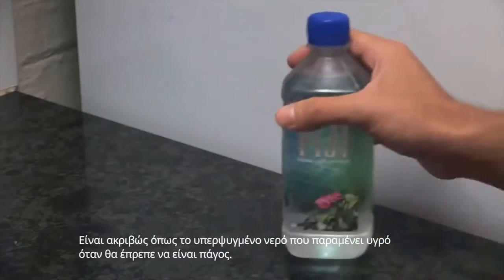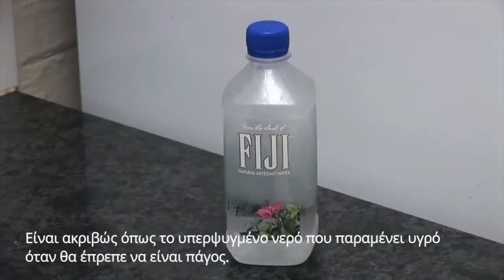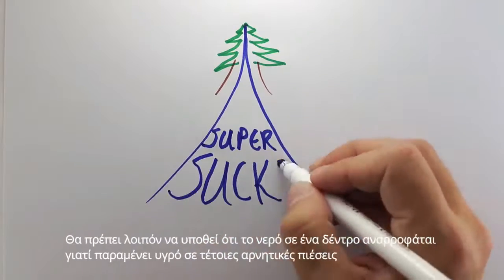It's just like super-cooled water remains liquid even though it should be ice. So you could say that the water in a tree is super-sucked, because it remains liquid at such negative pressures.